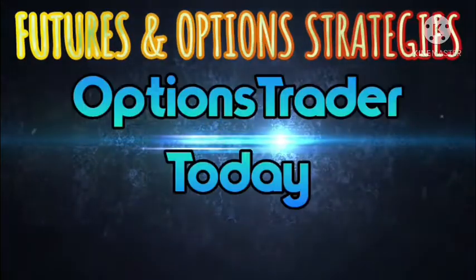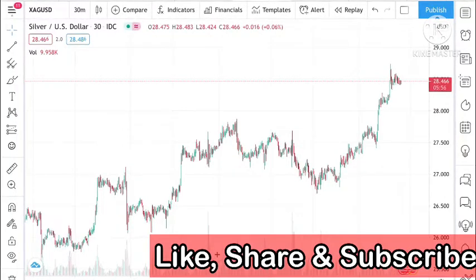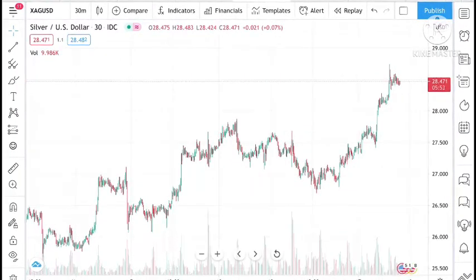Hello everyone and welcome to my channel Options Trader Today. In this video I will tell you how the price of silver was moving and how the price of silver can move in the next two days.